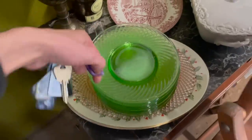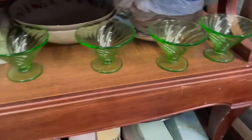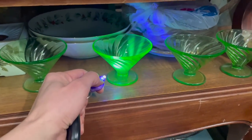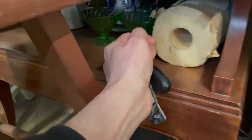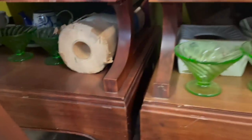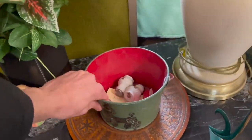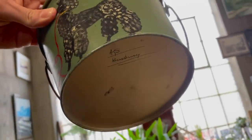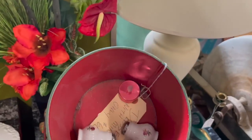I wonder if I should get a price on those — if any have the dessert cups. I already know it glows. Look at that — there's some over here too, all the way back. I'm going to get a price on that. Look at that tin — that's a poodle on there. Kind of like that. How much do they want for it?